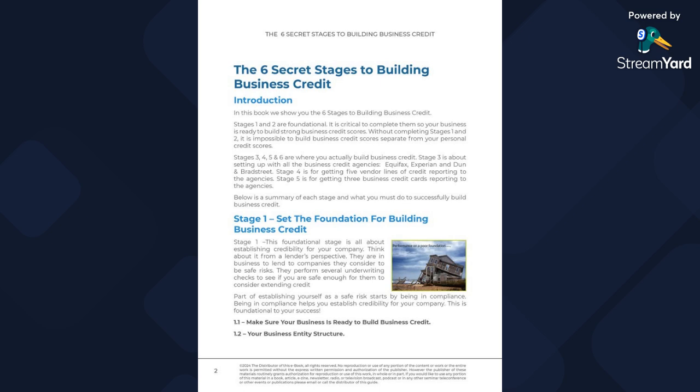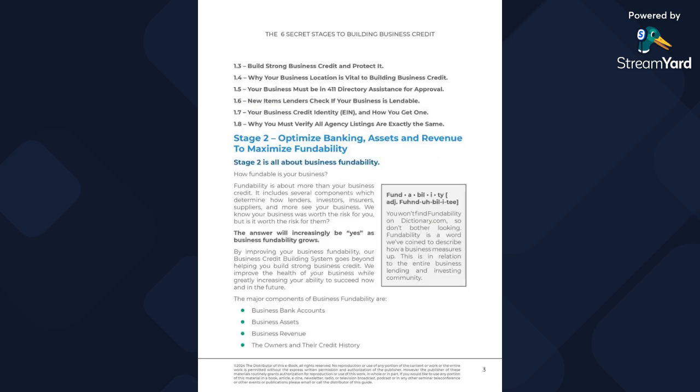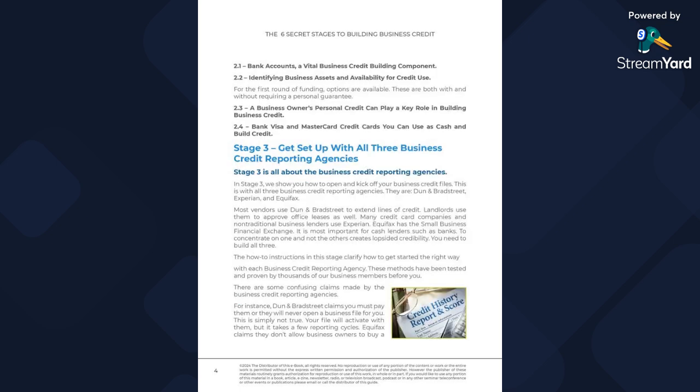Stage four is for getting five vendor lines of credit reporting to the agencies. Stage five is for getting three business cards reporting to the agencies. I'm going to go right through the pages real quick — about 30 seconds — so you can download it. In stage two we jump into business fundability: what do we need to create the right look for our business? Stage three: get set up with all three business credit reporting agencies, how to do it the right way.